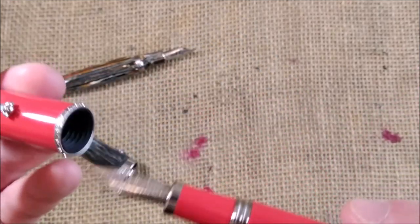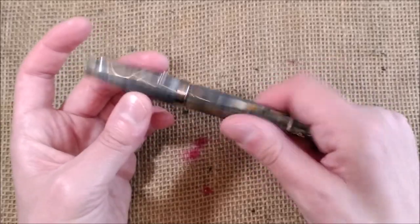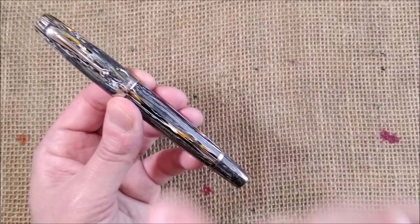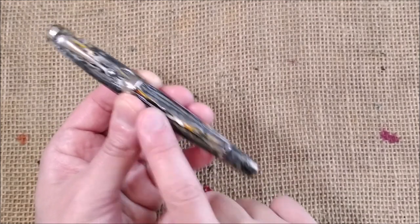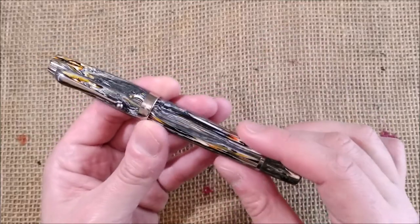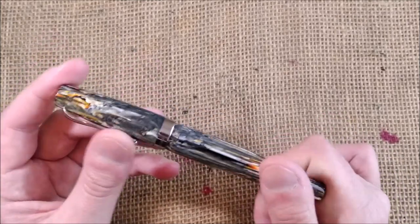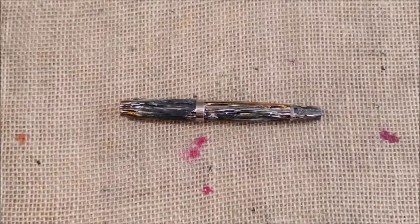The older Montegrappa is a piston filler — it makes this very interesting noise when you use it — while the Mia is a cartridge/converter pen. I know the nibs are good, and I bought this pen just because of the looks. If I could afford it I would have also bought the Adriatic Sea and the Spice Explosion colors, but I cannot afford them all. I used to have a partnership with Montegrappa, but that's no longer possible, so I bought this one for myself because I really really liked it.